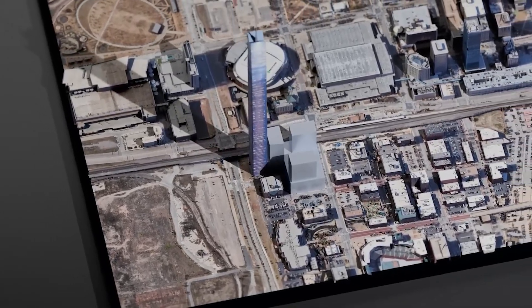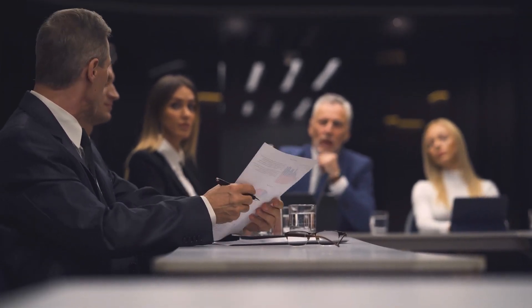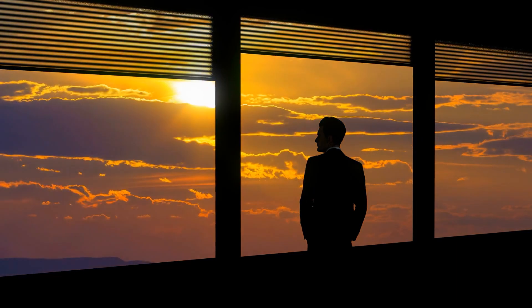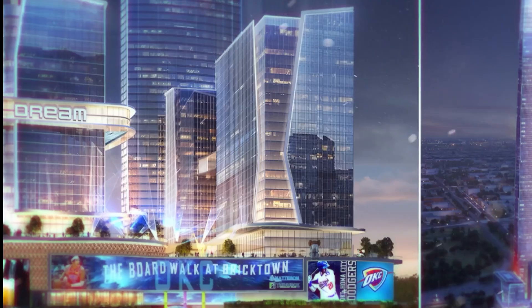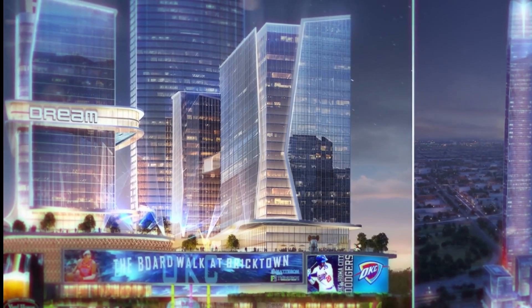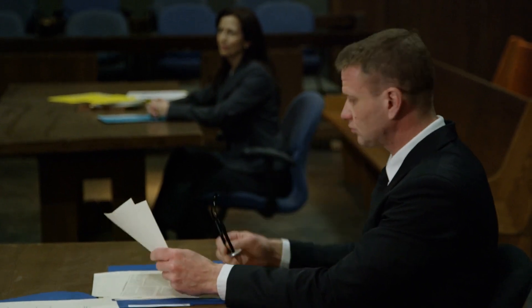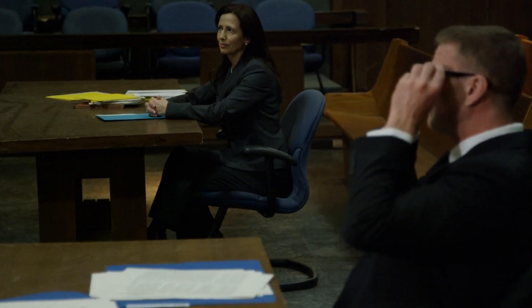The excitement continued to build as June 4, 2024, marked a pivotal moment in the project's journey. The Oklahoma City Council convened to deliberate on the crucial rezoning required to bring Legends Tower to life. In a resounding 8-to-1 vote, the council approved the rezoning, signaling a mandate for progress and development in the heart of the city. With this significant milestone achieved, the path was cleared for the realization of Matson's vision. One final hurdle remains: the approval of the building's digital signage by the city.